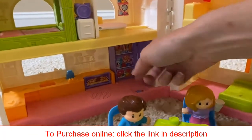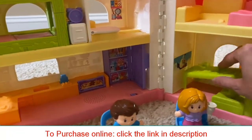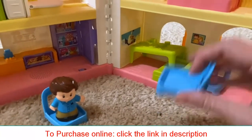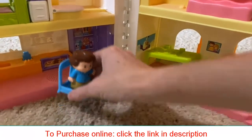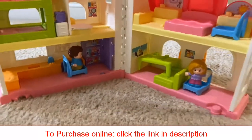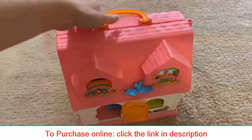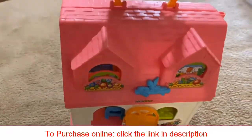The set is easy to turn off. It does include a table, chairs, mom, dad, and child. You can simply set them in the house when you're done playing, click the playhouse shut, and then it's easy to store anywhere you have room to set the dollhouse.